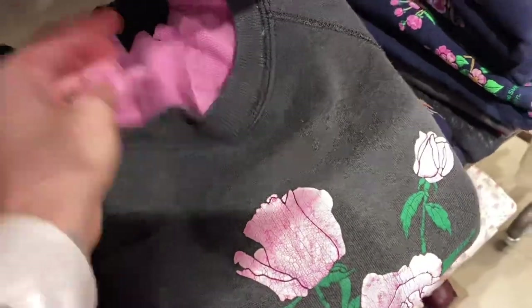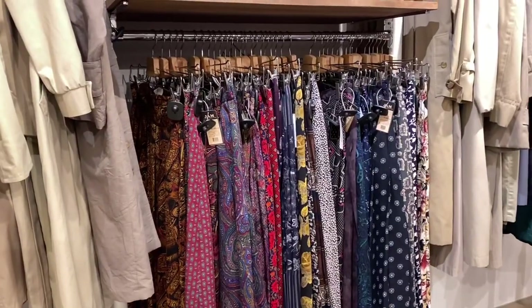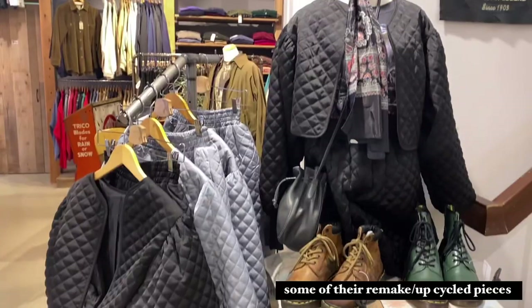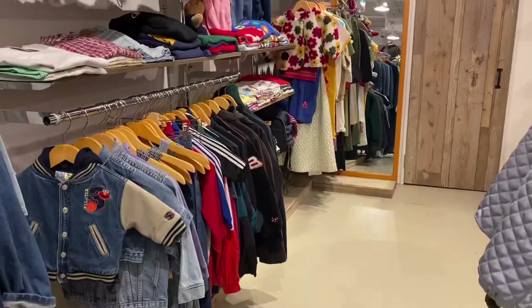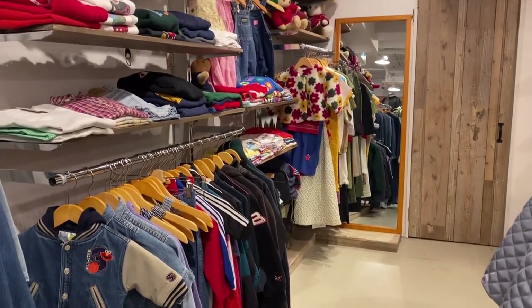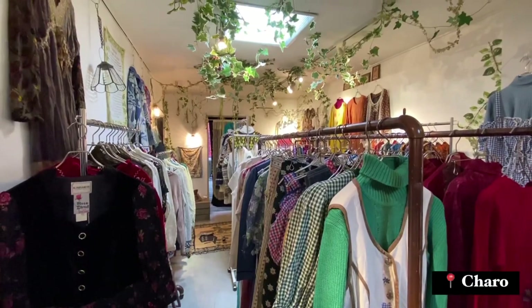They do a really good job of following what's on trend at the moment but making it used clothing, which is cool because do we really want to support fast fashion and the exploitation of garment workers? This location also had a kids section, which I think is the only Jam store that had that.